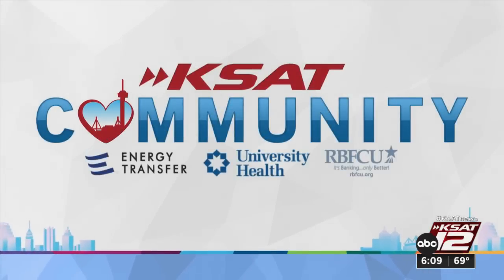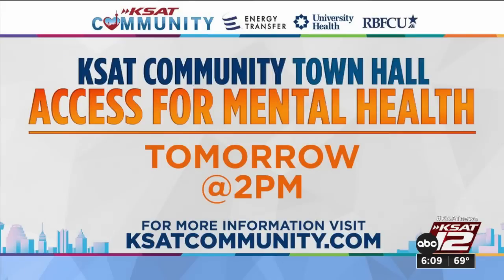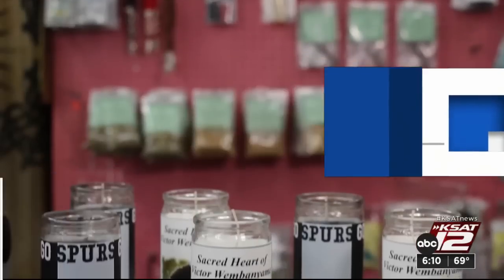KSAT and our community partners are holding a mental health town hall tomorrow. Lee Waldman will be talking with a panel of experts about challenges to accessing mental health care, especially for children transitioning into adulthood or aging out of foster care. You can submit your questions at ksatcommunity.com. The town hall streams live on KSAT 12 starting at 2 p.m. tomorrow — streaming on ksat.com.